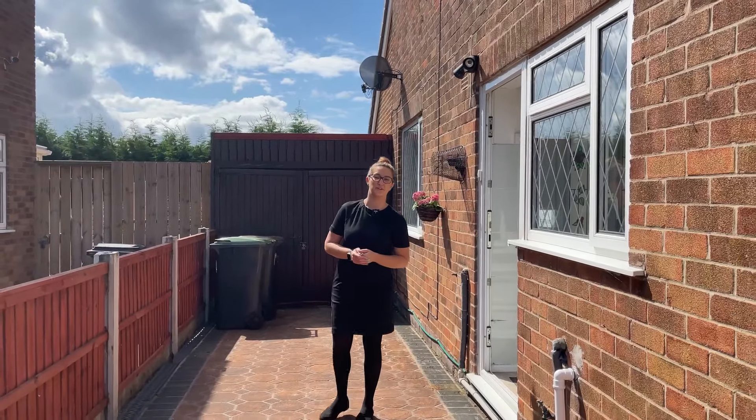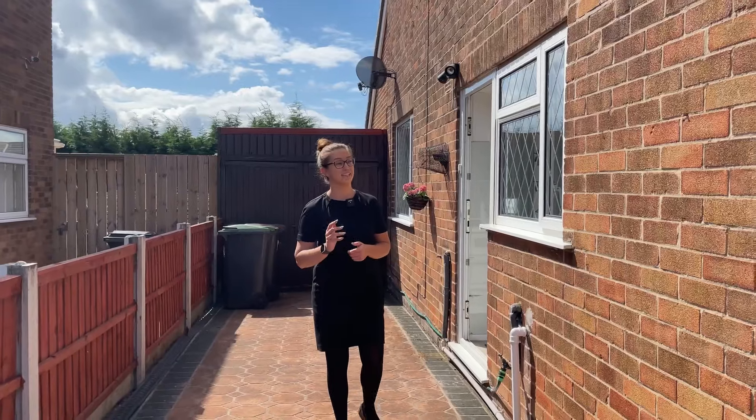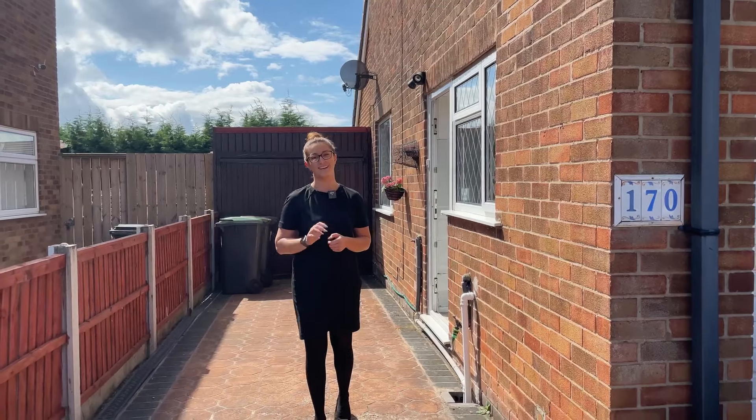So if you are looking for your next family home or your step onto the property ladder, this is a property you really can put your own stamp on. Give us a call 24-7 to arrange your viewing and we'll see you soon.